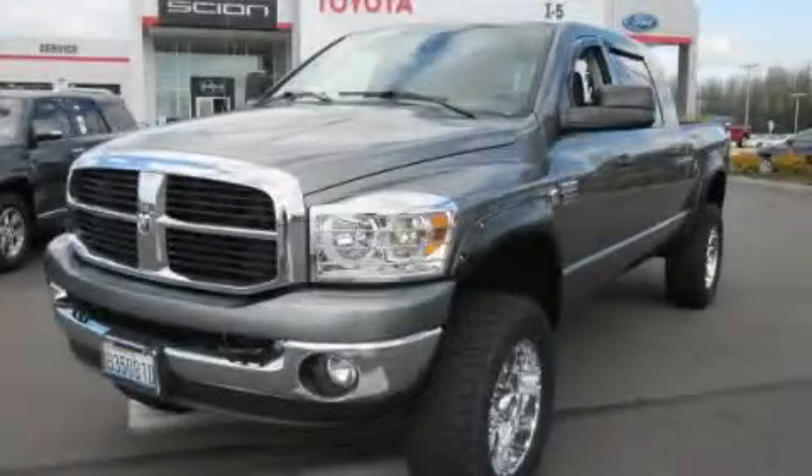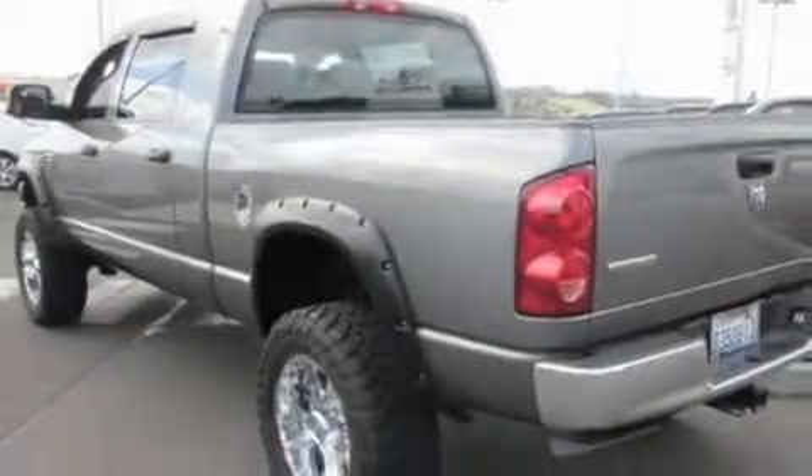This is a 2007 Dodge Ram 2500, made for the job site, the trail, and the town.